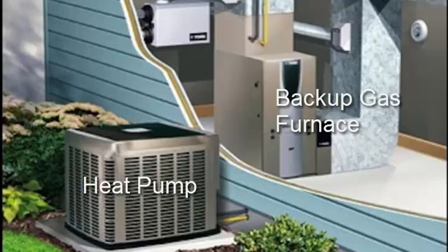Rather than using electric resistance heaters as a backup heat source during extreme cold weather, some manufacturers now use a combustion fuel source such as propane, natural gas, oil, coal, or wood, thus reducing the use of electricity.